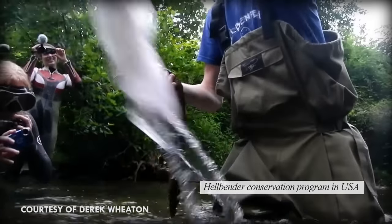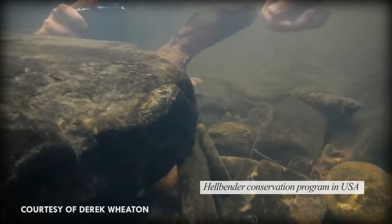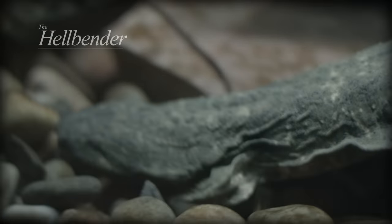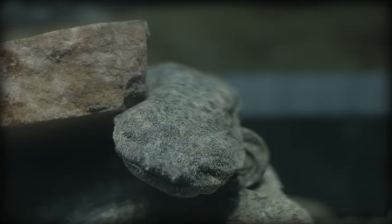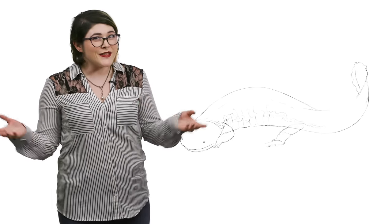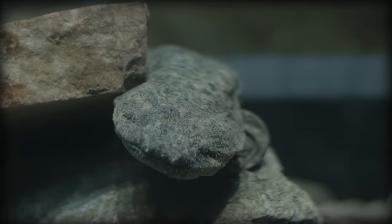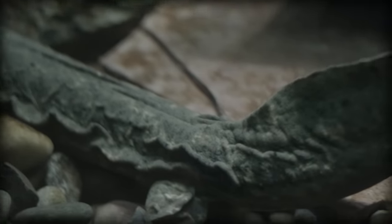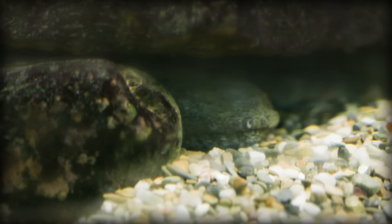Hellbenders are the only extant member of their genus and are the only members of the giant salamander family living in the wild of North America, primarily in the eastern United States. Hellbenders are the smallest of the giant salamanders, measuring up to 75 centimeters long and weighing up to five pounds — they are the fourth heaviest amphibian in the world. They get their name because early settlers thought that they were so ugly, they must be creatures from hell. Despite having a tail that seems purpose-built for swimming, they don't swim all that often and instead opt for walking around along the river floor, using their tail primarily for short bursts of speed. They spend the majority of their time hiding under rocks waiting for prey to pass by, around 90% of which is crayfish.